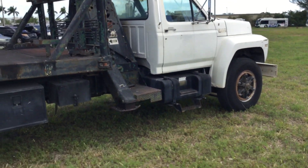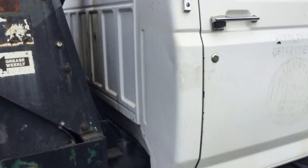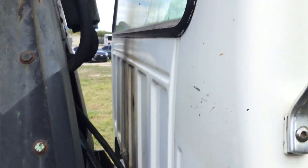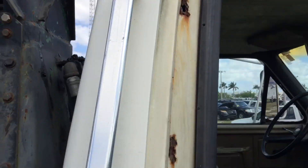The truck has rust on the cab, especially in the inner door jambs — it's got big rust holes up here along the edge. The hinges are solid and both doors open and close as they should.